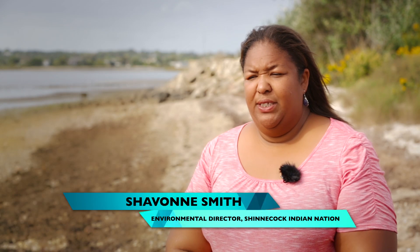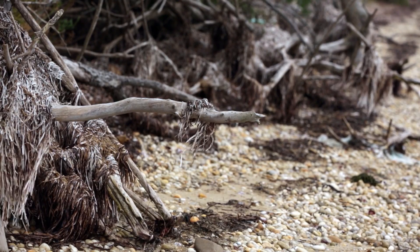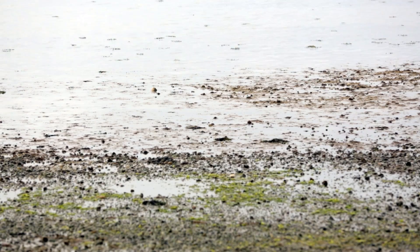With the increased intensity of the storms, we're more concerned about even more of the shoreline washing out into Shinnecock Bay. We're going to lose more of the trees that are around. If there's going to be stronger wave energy coming, more rain, sea level rise — you know what's going to happen to our cemetery. This is where our ancestors are located.